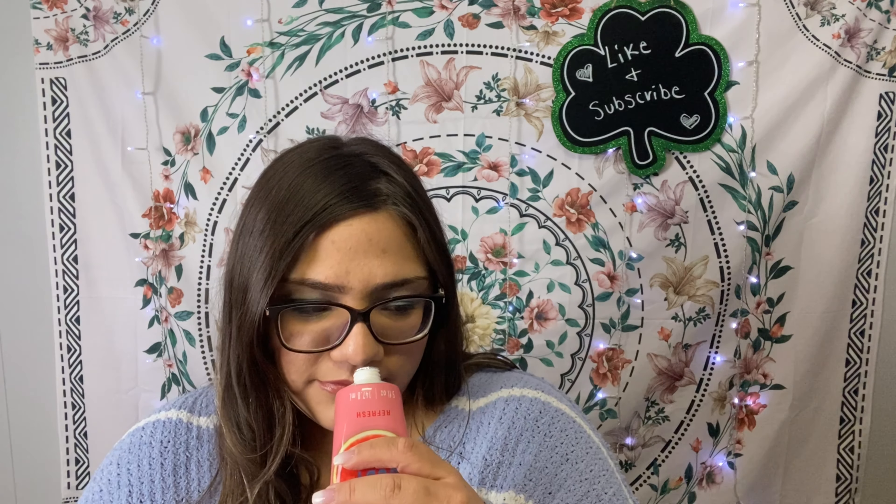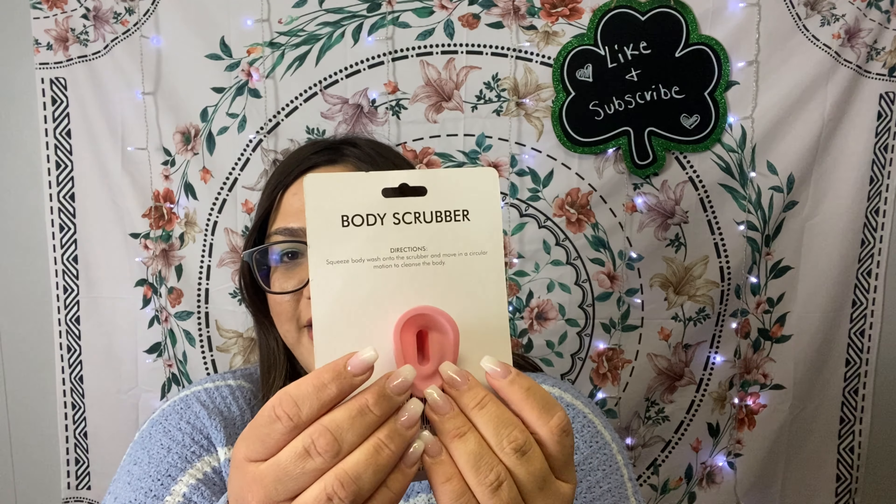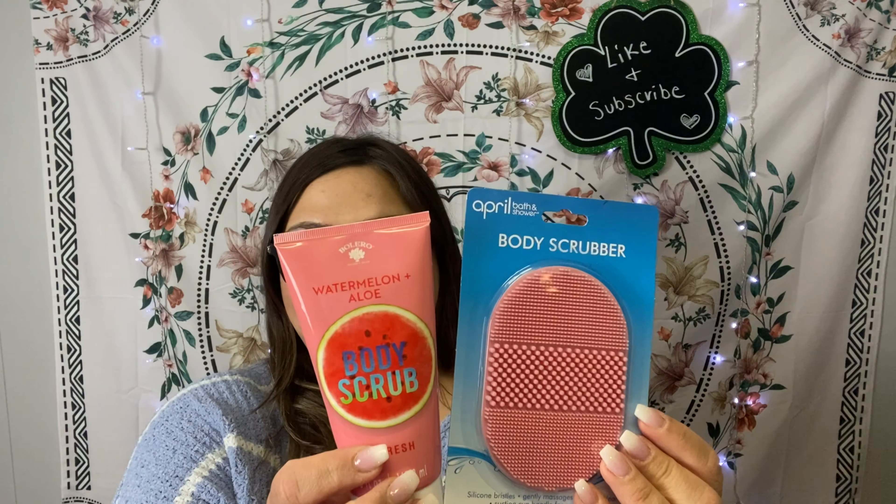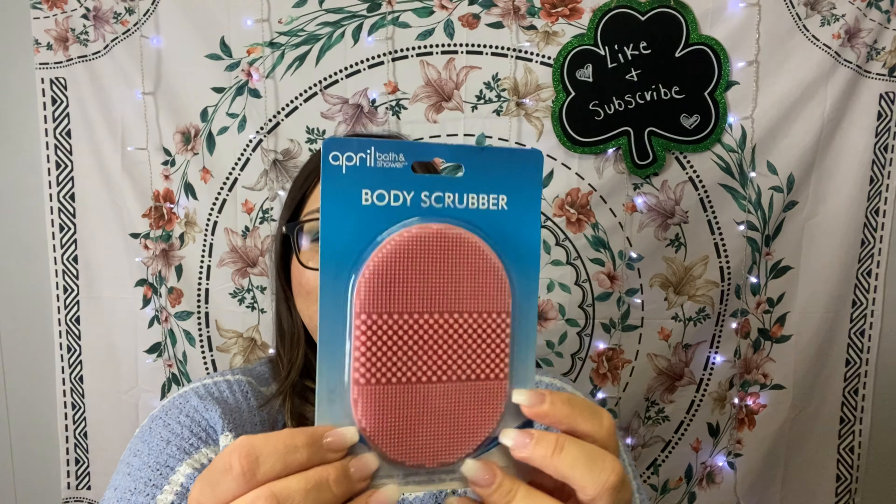I found some body scrubs by Bolero. Since they're $1.25 I decided to just try one first — I went with the watermelon and aloe body scrub. It smells really fresh and nice. You get five ounces. I also got a body scrubber by April Bath and Showers — pink with a suction cup on the back for the shower. Someone on TikTok recommended using these with body wash to help work the scent into your skin.